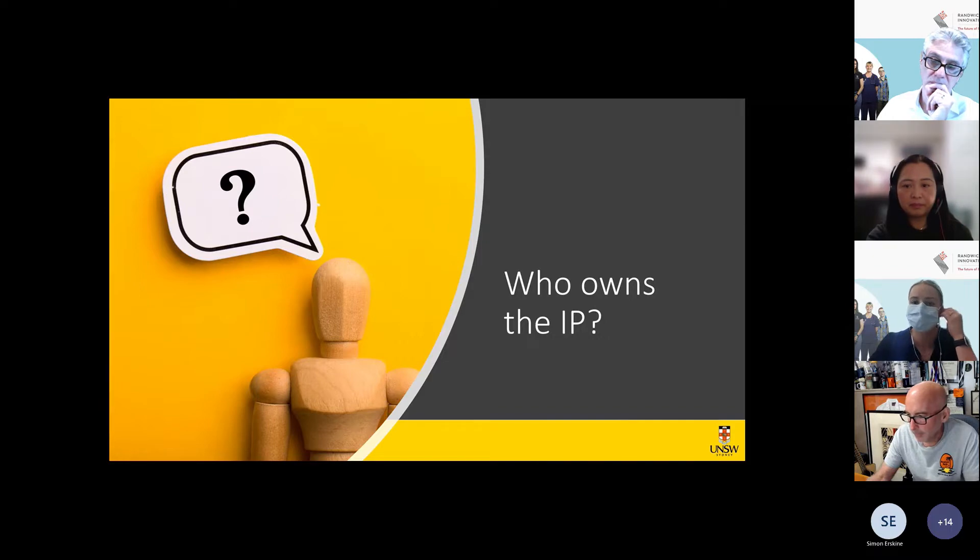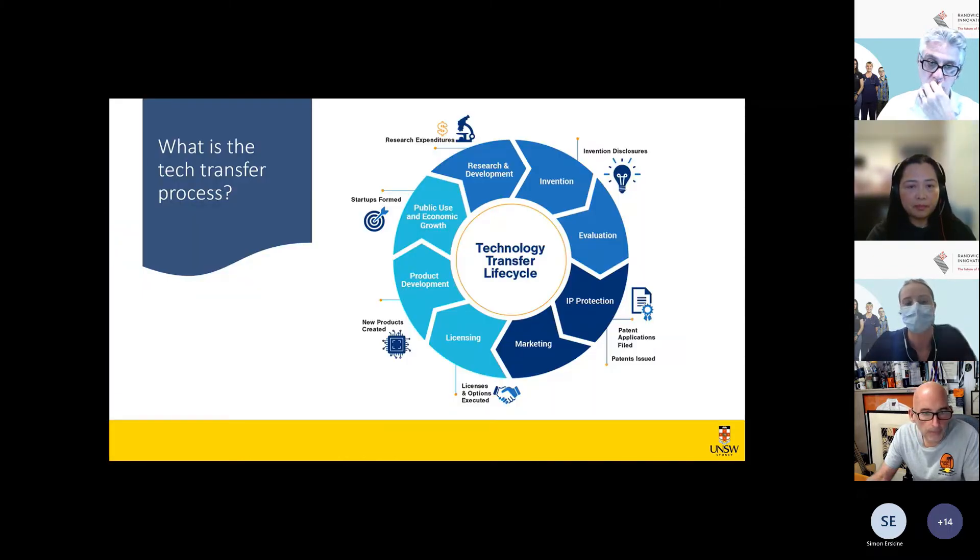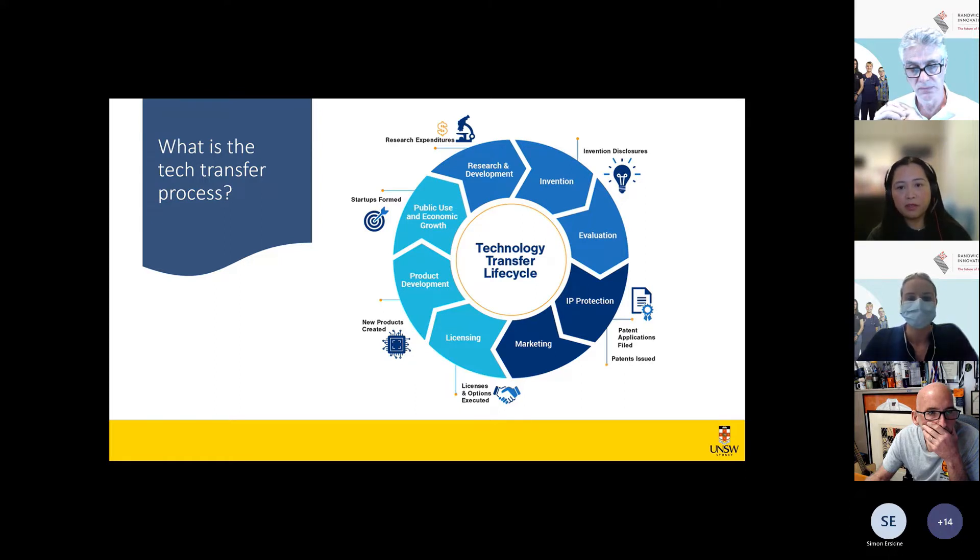What is the tech transfer process? The tech transfer life cycle starts with research giving rise to an invention with commercial potential. The researcher then submits an invention disclosure form to the tech transfer office. The form collects a description of the invention, how it works, who contributed to its development, what resources and funding were used, what commercial applications it could be useful for, and what developments have been done and are planned.